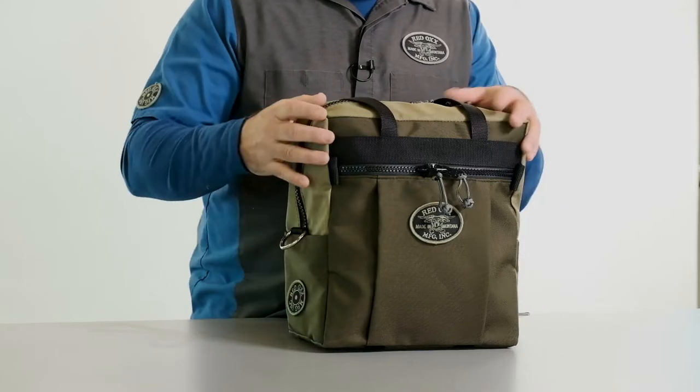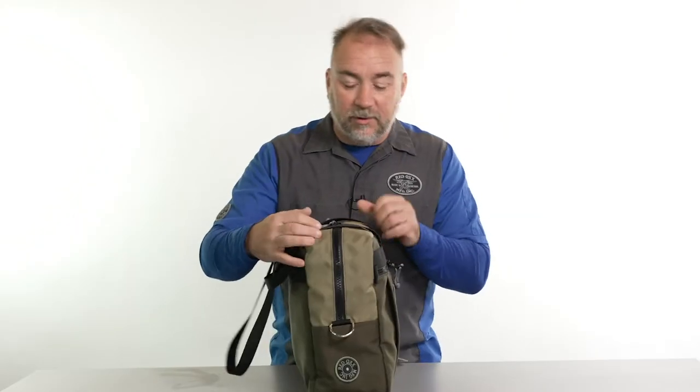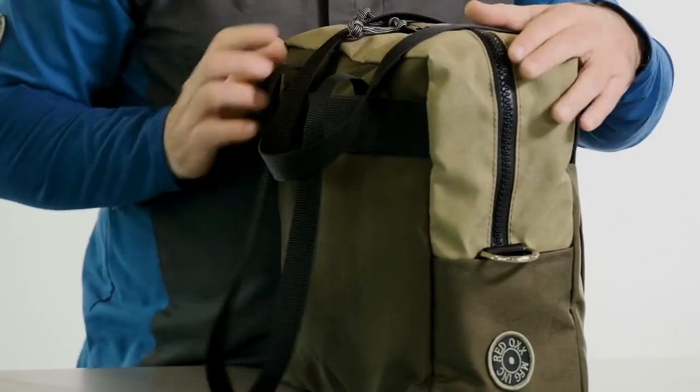Let's take a look around the back. Number 10 YKK zippers, a pleated front pocket, a little slip pocket here, and a D-ring for an optional shoulder strap. You can put a water bottle in here, a snack.